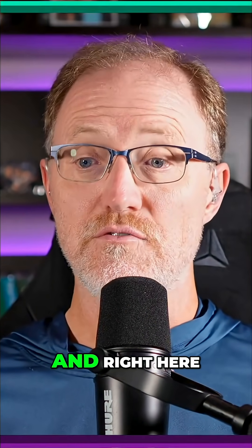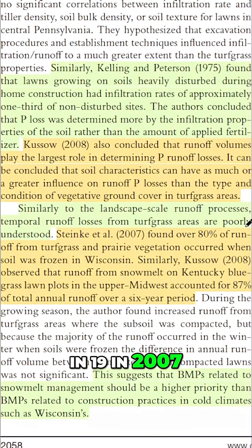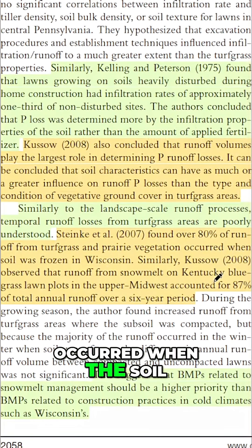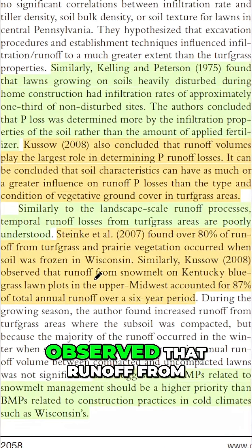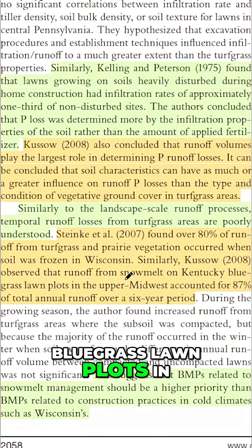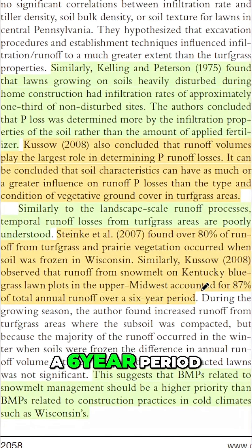Right here, they're saying that Gwen Stanky found in 2007 that 80% of the runoff from turf grass occurred when the soil was frozen. Similarly, Wayne Cuso in 2008 observed that runoff from snowmelt on Kentucky bluegrass lawn plots in the upper Midwest accounted for 87% of the total runoff over a six-year period.